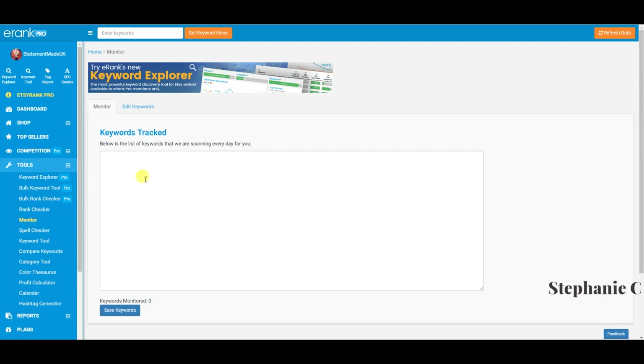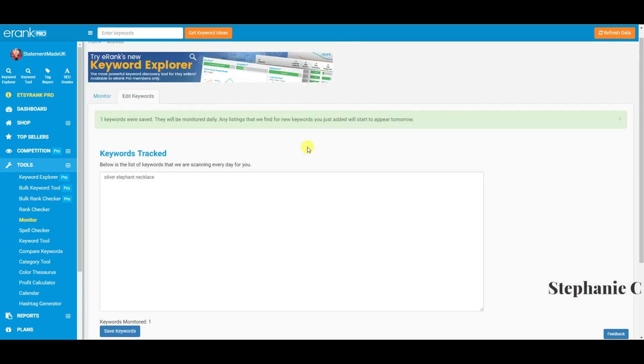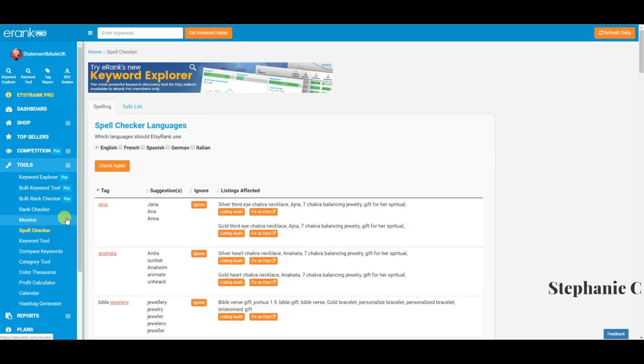You can monitor keywords — I haven't done this as much as I wish I had. For example, if I save 'silver elephant necklace,' these keywords will be monitored daily and any new listings found will start appearing tomorrow. It's another really fantastic tool to keep a beady eye on the keywords you're ranking for. The spell checker I showed earlier basically makes sure your tags are spelled correctly.